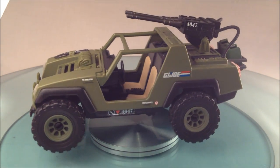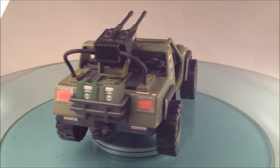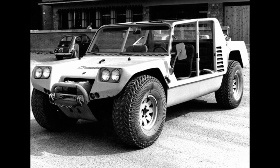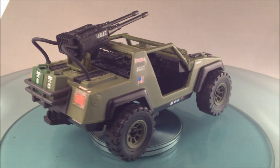And once again, a place of pride in that initial line was held by a Jeep. But not just any Jeep — half concept car, half sophisticated next generation attack vehicle. The Vamp was born.